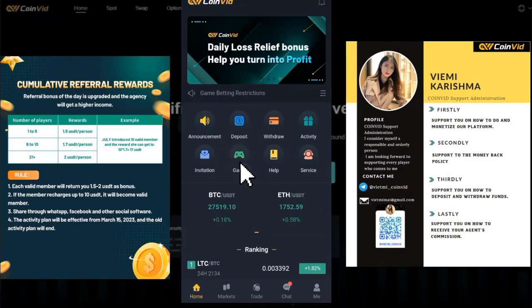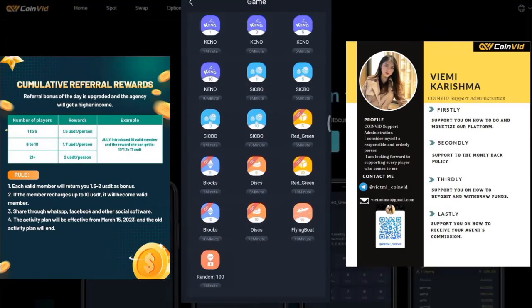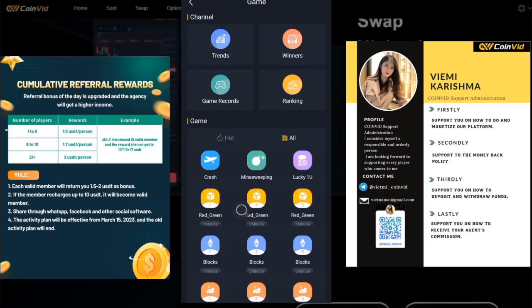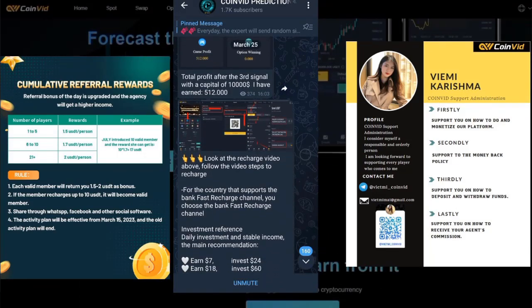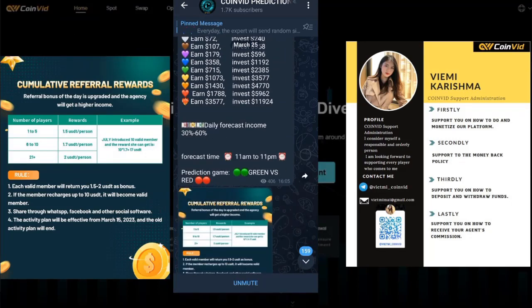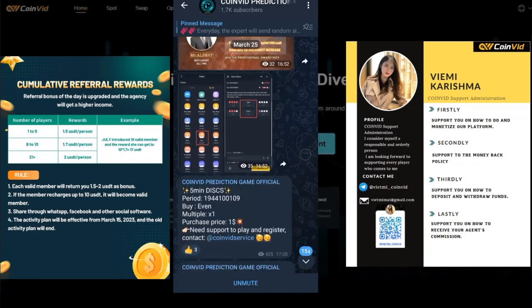While we wait for the money to deposit into our account, why not check out the game section? There is a wide range of games to choose from, including crash games and many others. What makes the games even better is a signal group that comes with it. The signal group is designed to help players improve their skills and increase their chances of winning. In the group, you will find information from experts who will teach you how to play the game efficiently, providing commands to follow.